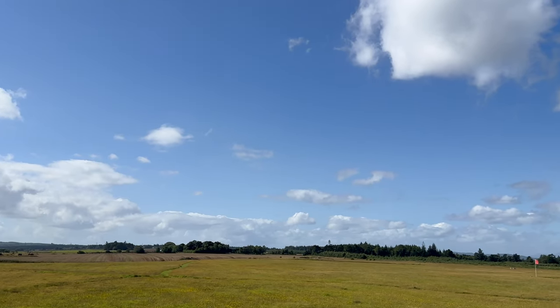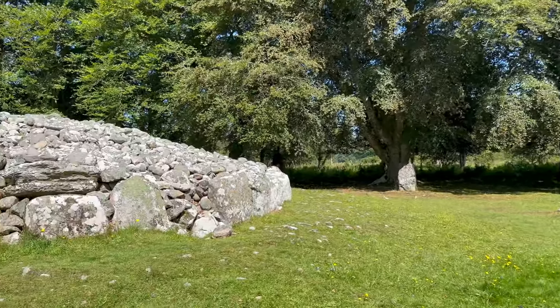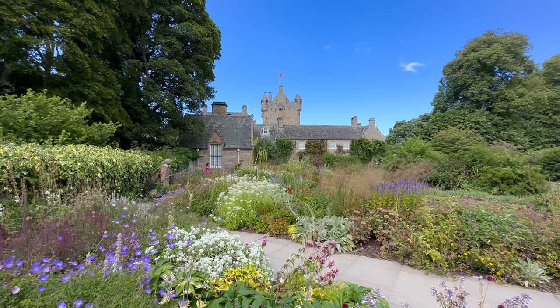Welcome to Well Traveled Live here with Jonathan and Jennifer. Today we're going to talk about some time we spent around Inverness, Scotland. We were up in the Highlands and it is such a beautiful area. The city of Inverness is great, but just outside the city limits you've got a ton of history all really close together. We went to a number of different places, including the Culloden Battlefield, the Clava Cairns, and Cawdor Castle.